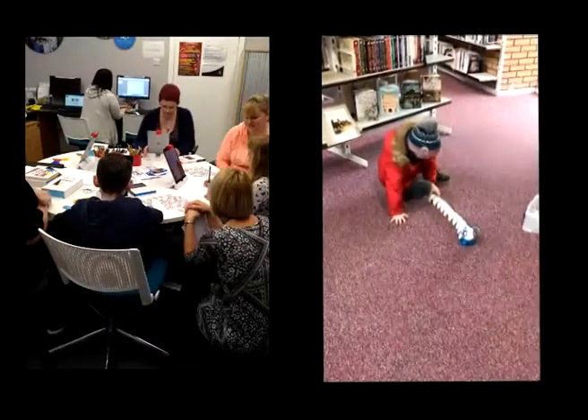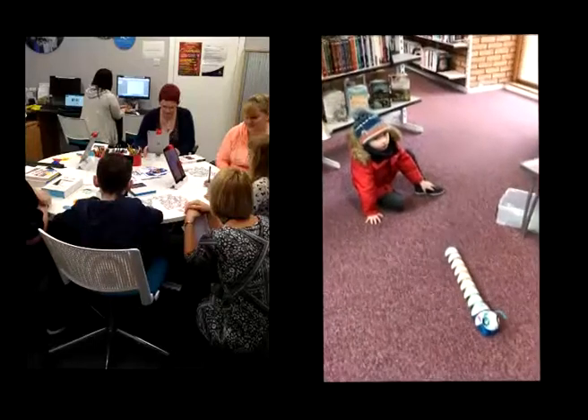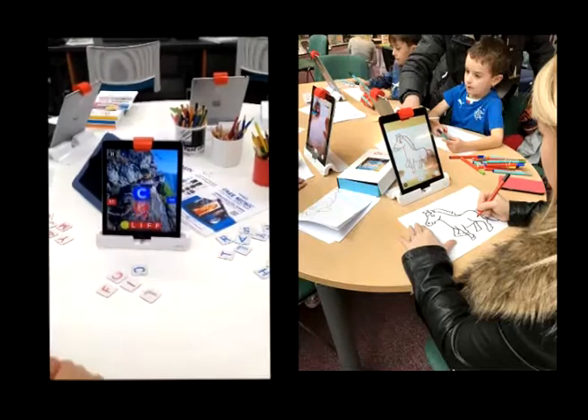Each of our Digi-dabble events has attracted around 200 people, with a diverse mix of participants and a range of ages and skills, including a number of boys and dads as well as teenagers, all attracted by the fantastic new digital tools and a chance to try something new.